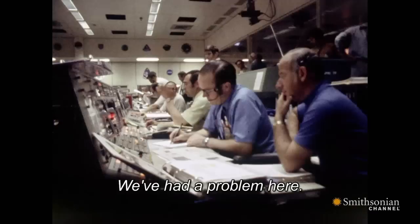Warning lights indicate something is wrong with the electrical system. Then more lights. Two out of the three fuel cells have just died. Houston, we have had a problem here.